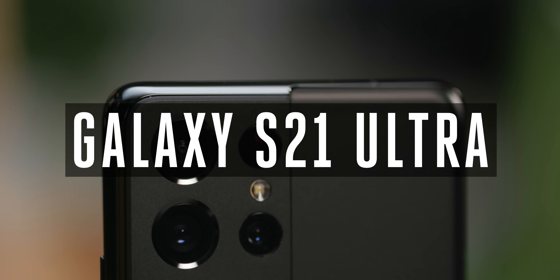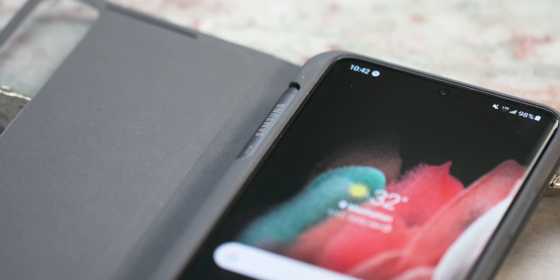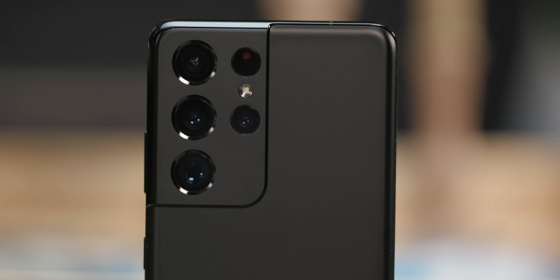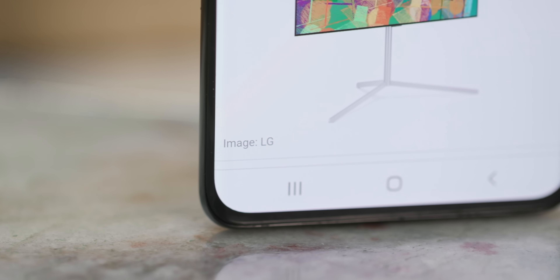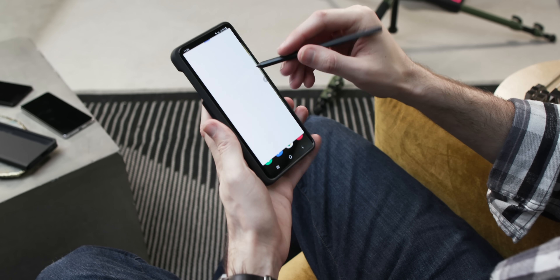The Galaxy S21 Ultra is Samsung's latest superlatively named smartphone — the successor to last year's Galaxy S20 Ultra. It shares a lot in common with that phone: giant OLED display, a 108-megapixel camera, the works. But the S21 Ultra is a refined version of last year's model, one that looks to smooth out some of the sharp edges of the S20 Ultra — literally in some cases — thanks to the new rounded design language Samsung is using. Looking at the spec sheet, it does sound like a top-of-the-line Android wish list come to life.